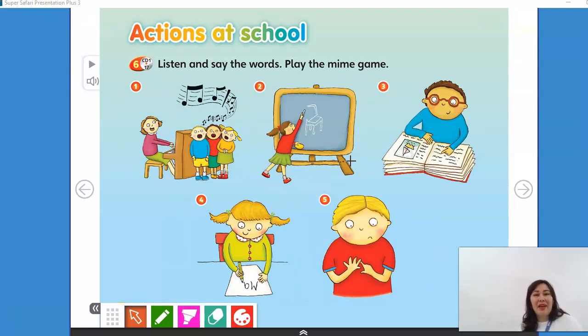Let's play a game. I'm going to mime and you have to say the action. So, what am I doing? Number 1. What am I doing? I am counting.